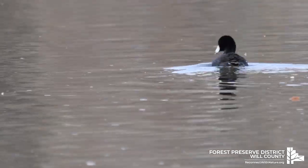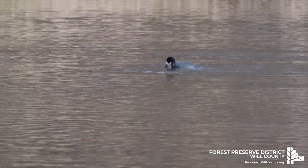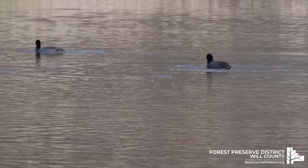Coots eat either by submerging their head in the water or diving completely underwater. When they come to the surface, they pop up like a beach ball would — all at once.